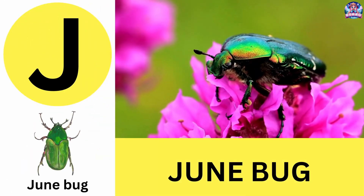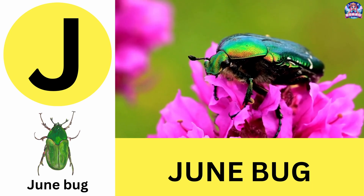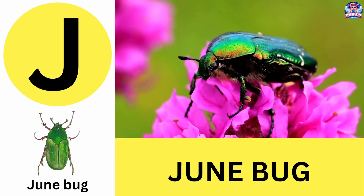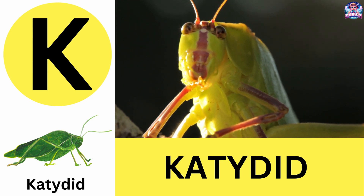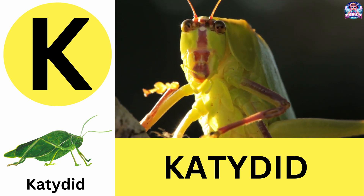J. J is for junebug. Junebugs love warm summer nights and are attracted to lights. J is for junebug. K. K is for katydid. Katydids sing at night by rubbing their wings together. K is for katydid.